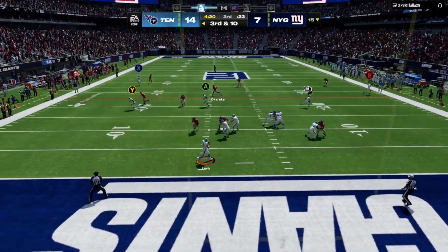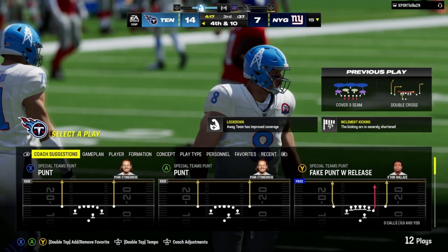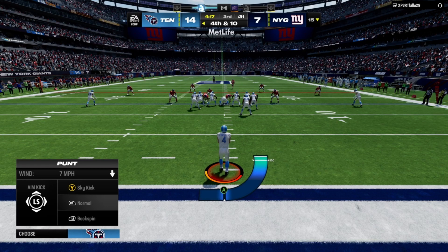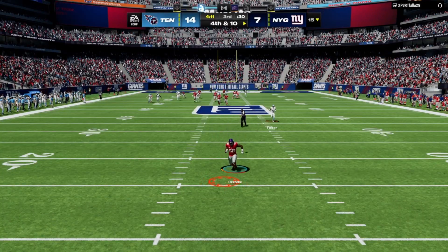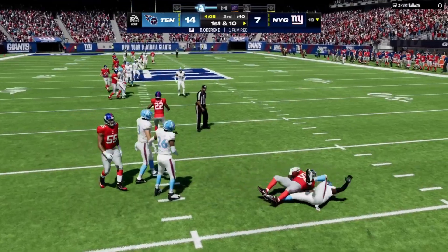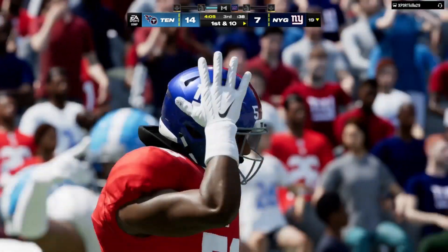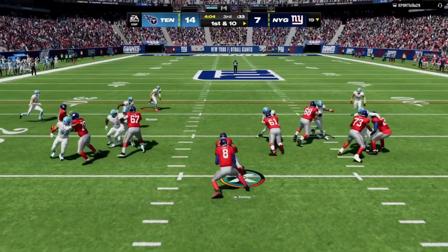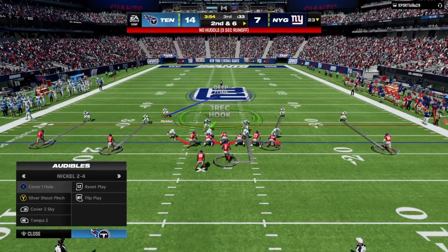Levis on third down — he had him, he was open, but he couldn't get it to him; it's incomplete. Ryan Stonehouse standing just about on his own goal line gets this punt away — and it's a good one. The punt returner nearly fumbles it — somehow the ball finds its way back to him; he's taking a deep sigh of relief. The Giants run on first down, able to get this forward for about four, looking to speed things up with some tempo.